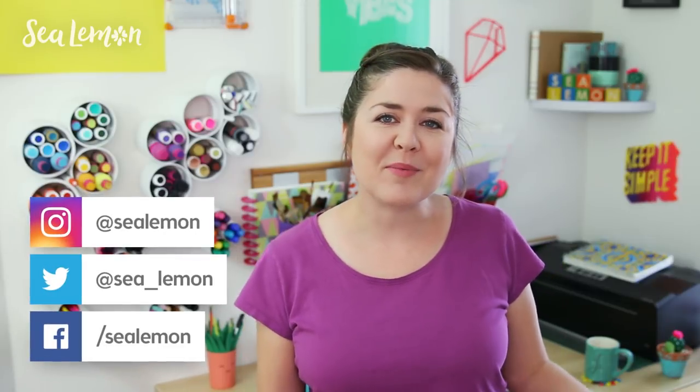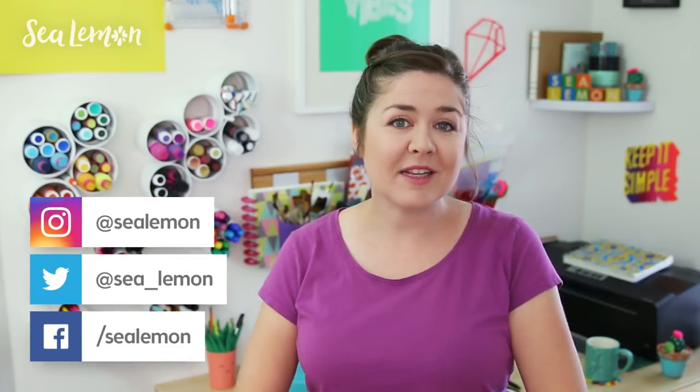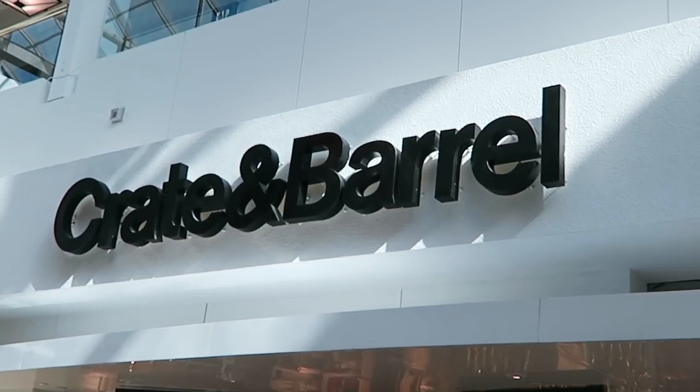Hello, it's Jennifer from Sea Lemon. Today I'm doing another inspo shop with me video because you guys seem to really like the first one I did, so I'm going to continue along with this series and today I'm bringing you along with me to Crate and Barrel.